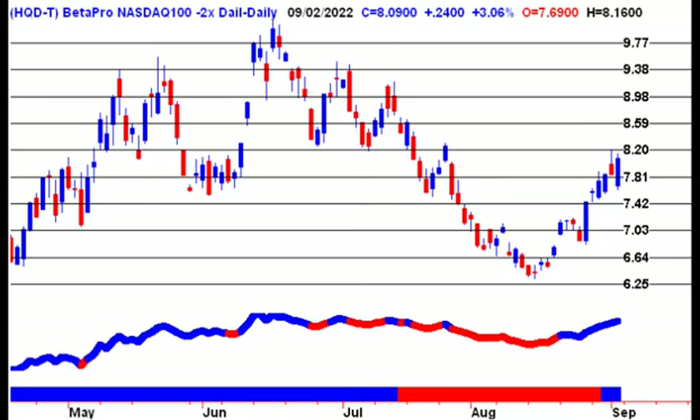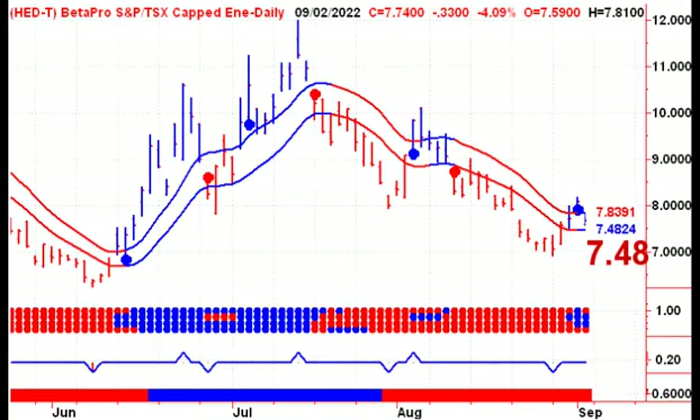You should have an order up there at 859. It might not get filled, but you should have an order in there to sell a partial position. Of course, you don't want to exit all of your positions — you want to hold on to some as long as possible until you get kicked out. Getting kicked out, of course, is the first close below the lower channel line.